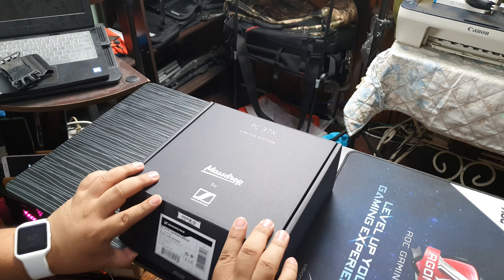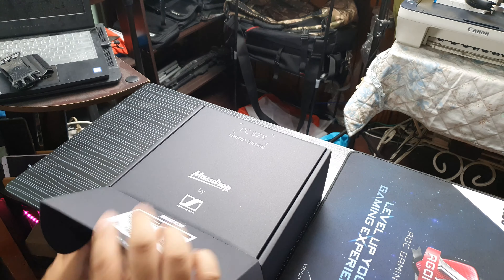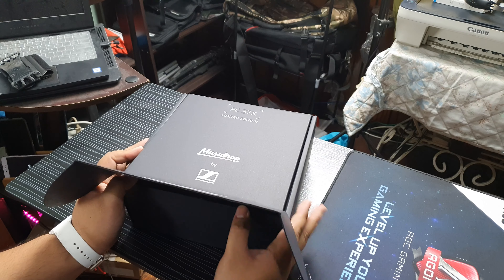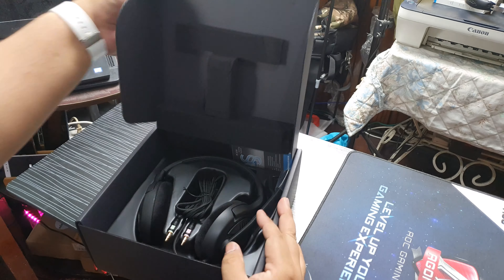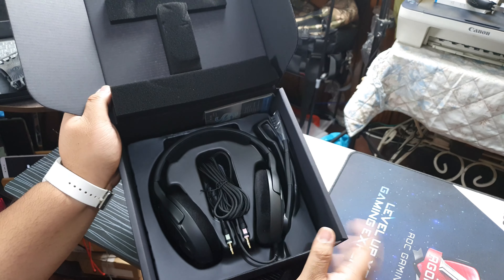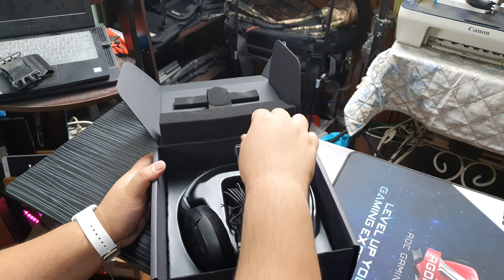Anyway, let's get to the unboxing. Like I said, hindi ko siya i-upload sa main channel because honestly, I don't think anybody's gonna be interested in these headphones in particular. But if anybody would be interested in a PC37X, they would already have watched PC37X videos from other channels. As you can see, the packaging is very budget-ish. But ang importante dito is the headset itself.